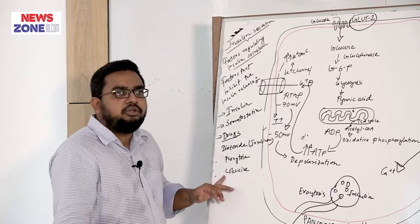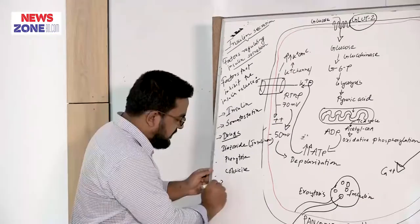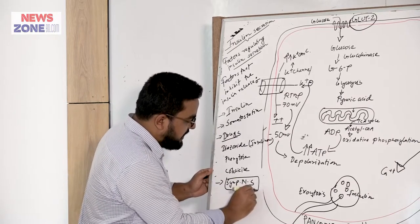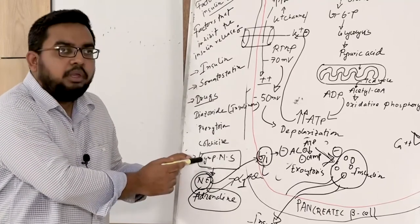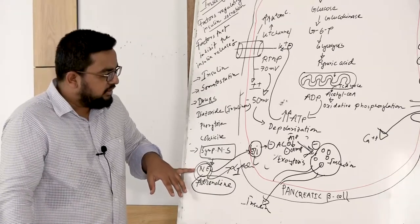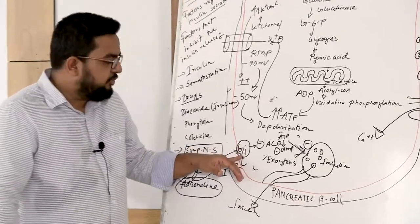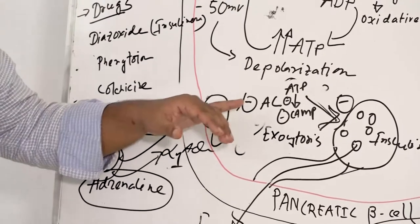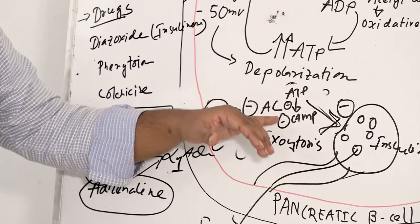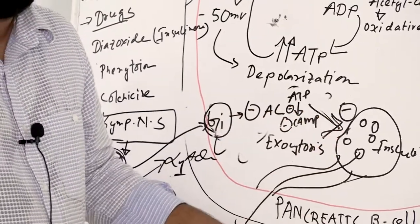Phenytoin and colchicine also inhibit the release of insulin. Another factor is sympathetic nervous system activity. The post-ganglionic nerve fiber of the sympathetic nervous system secretes noradrenaline, and this noradrenaline acts on the alpha-1 adrenergic system, acting on the G-protein coupled receptor and inhibiting adenyl cyclase, preventing ATP from being converted into cyclic AMP. So, inhibition of cyclic AMP inhibits the insulin release from the pancreatic beta cell.